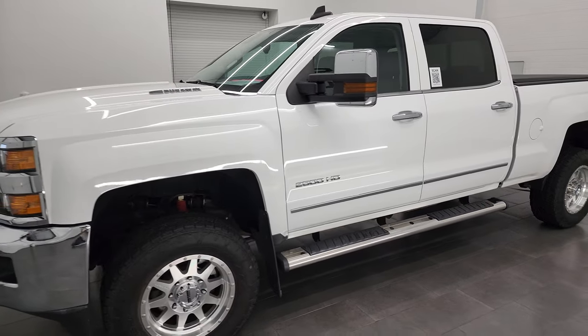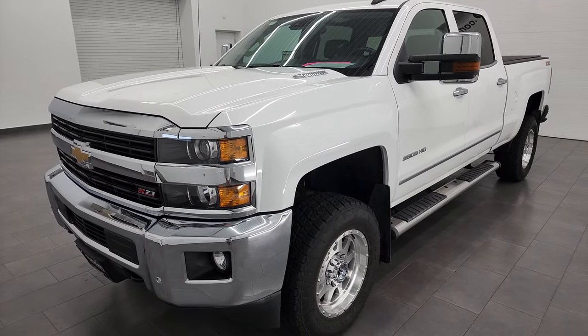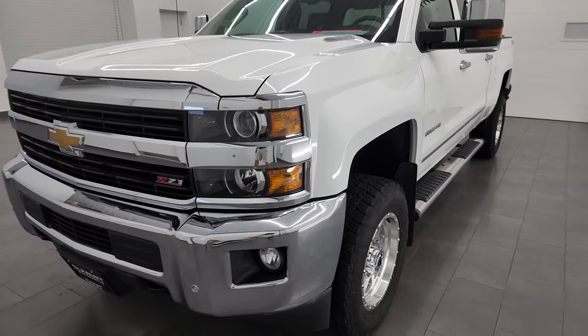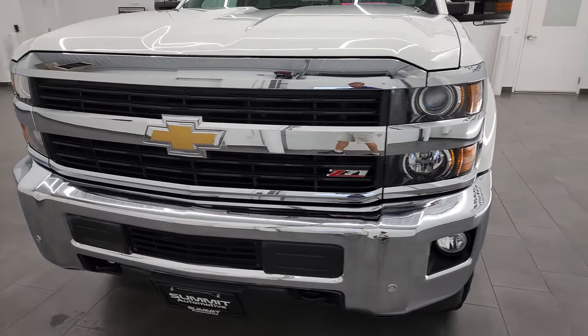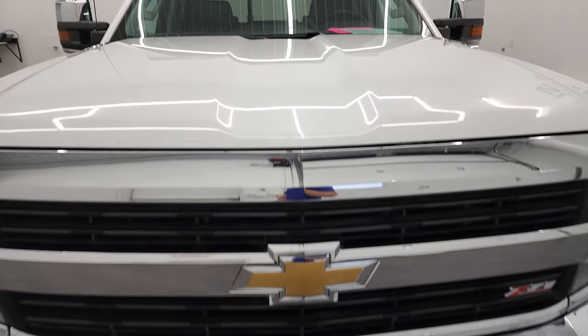It's the LML engine, which puts out 397 horsepower. It's paired up with the Allison 6-speed heavy-duty transmission. This truck has been fully safetyed and inspected by our service shop, has a fresh oil and filter change. All the fluids have been checked and topped off, and this truck is 100% ready to go.